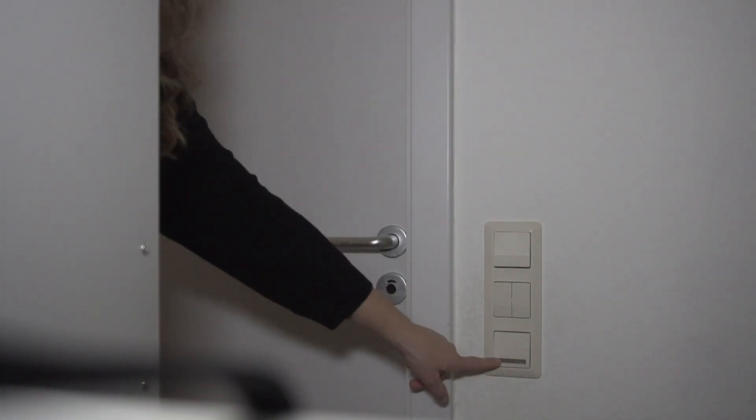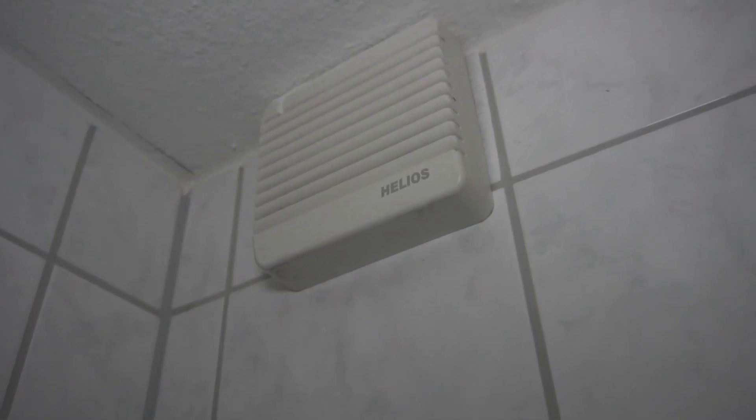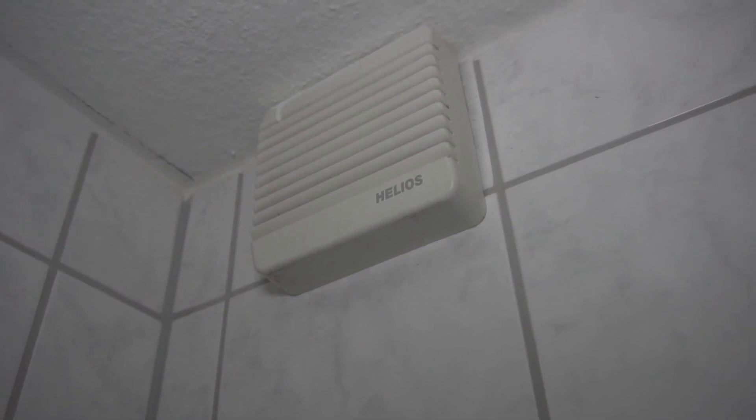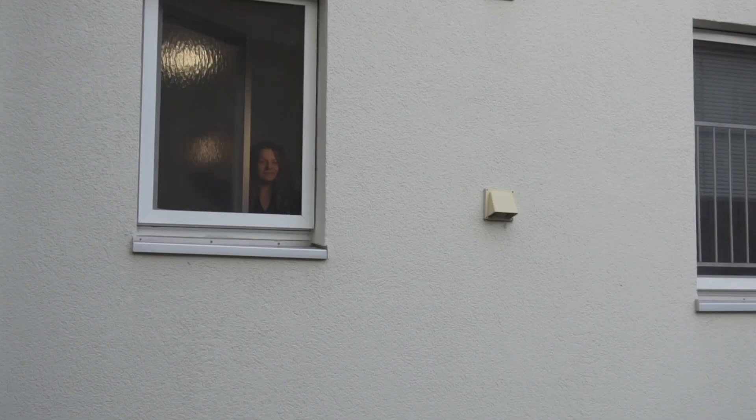Bathrooms with no windows may be equipped with a ventilation system. To remove moisture, what you need to do is open up your window all the way for a minimum of 10 minutes.